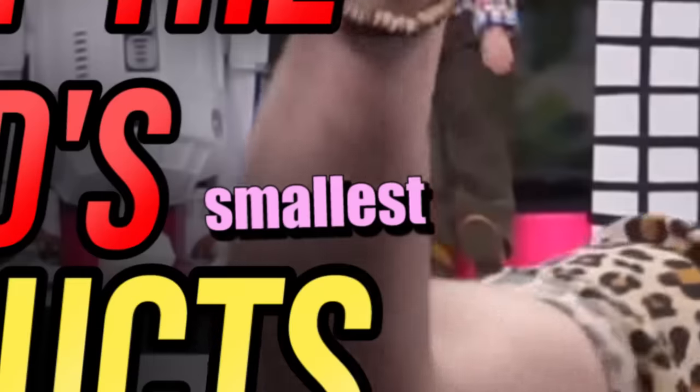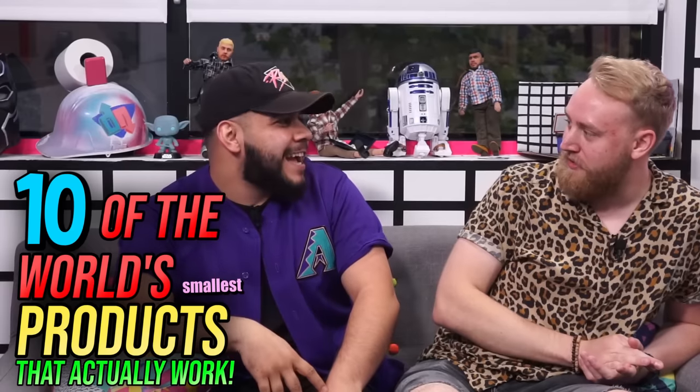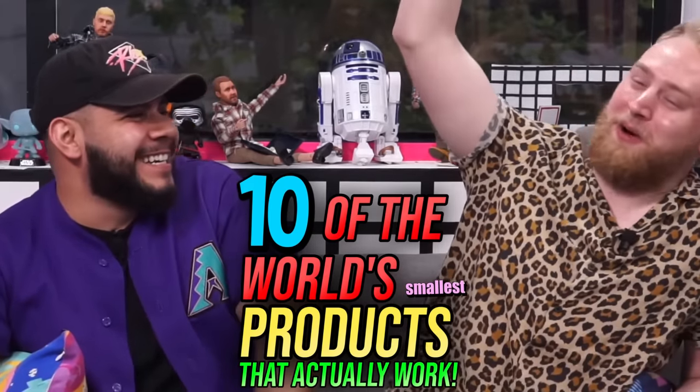What is up you guys, welcome to Dope or Nope, the show where we rate products Dope or Nope. Your voice cracks and you get made fun of in the comments down below. I swear I hit puberty like 10 years ago. Today I'll be looking at 10 of the world's smallest products that can actually work. Isn't that right Michael? Actually work.